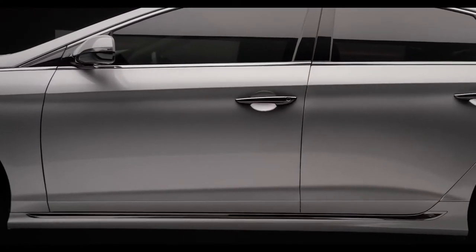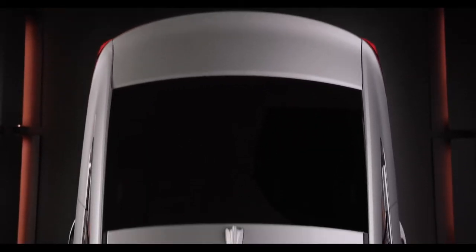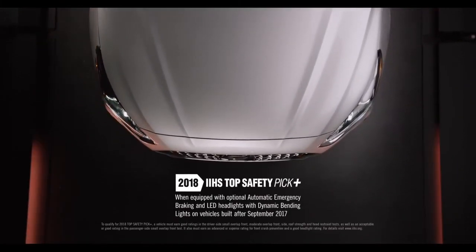And in instances of side collisions, we've engineered impact beams into the doors to better protect occupants. In fact, the Sonata excels at safety so well that the Insurance Institute for Highway Safety chose it as a Top Safety Pick Plus for 2018.